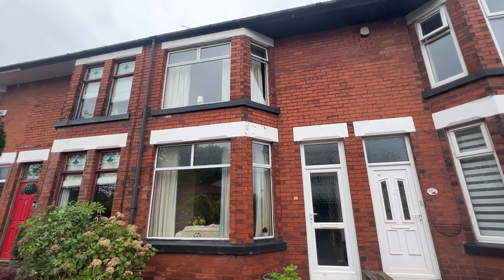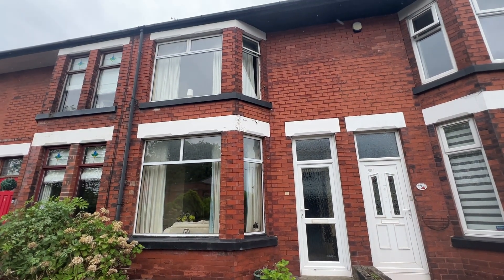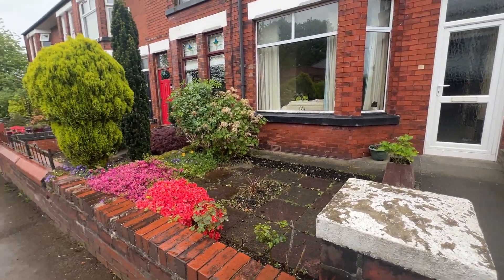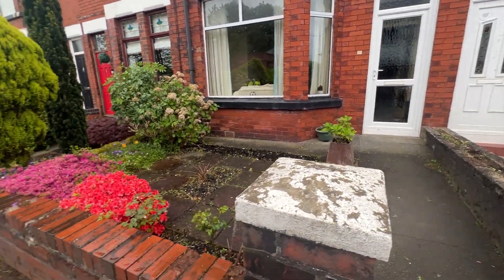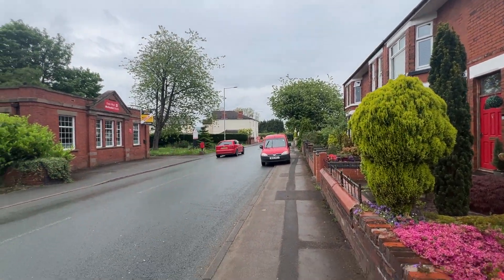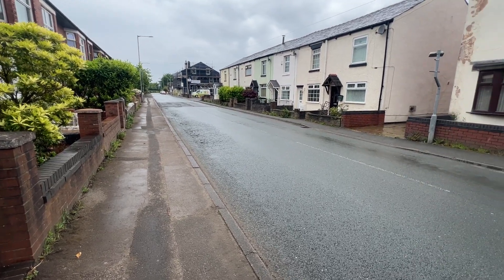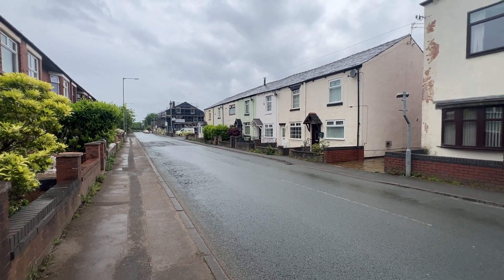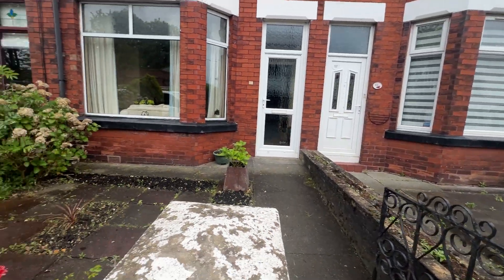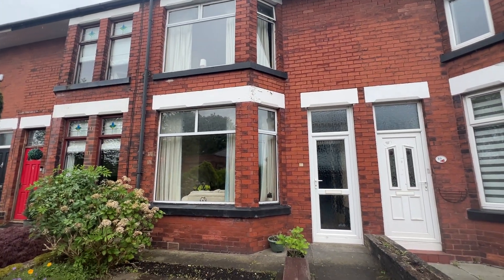Hi there, today we're at number 87 St Johns Road, the property going to auction in conjunction with their partners Pew and Co Auctioneers. Situated in Chewmore, with access to West Orton and beyond. Really nice place to live, highly sought after area.